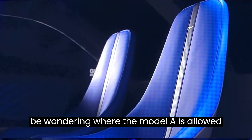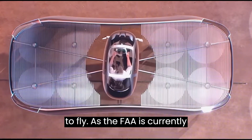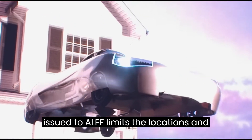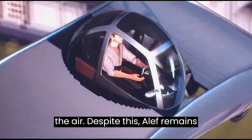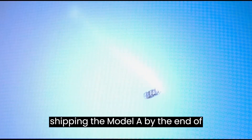You might be wondering where the Model A is allowed to fly. As the FAA is currently working on policies for eVTOL vehicles, the special airworthiness certification issued to Aleph limits the locations and purposes for which the car can operate in the air. Despite this, Aleph remains optimistic and has plans to start shipping the Model A by the end of 2025.